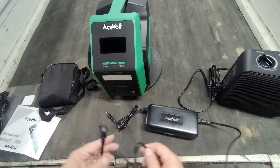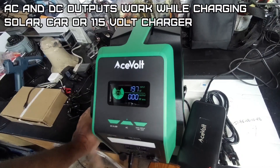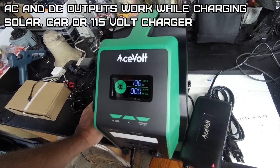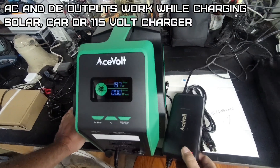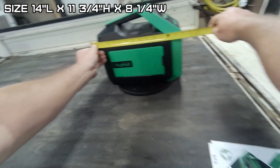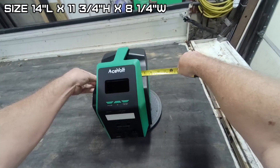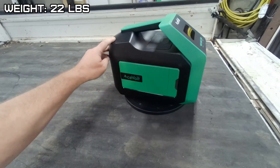The fan kept running for a while after charging — there's a nice big capacitor in there. The AC and DC power does work while it's charging, so if you have a solar panel or the AC power adapter charging it, you can still use the outputs. Overall dimensions: about 14 inches long, 11 and three-quarter inches high, and 8 and a quarter inches wide. The unit weighs 22 pounds.